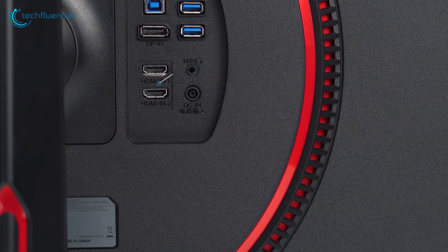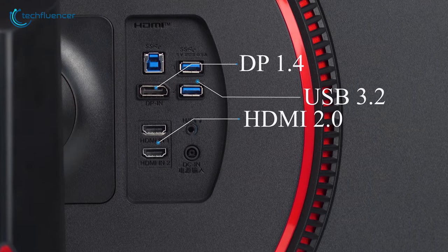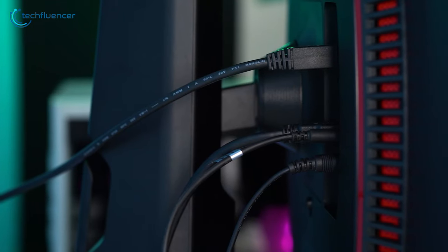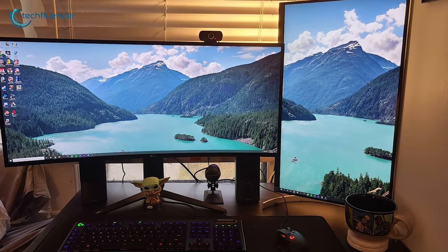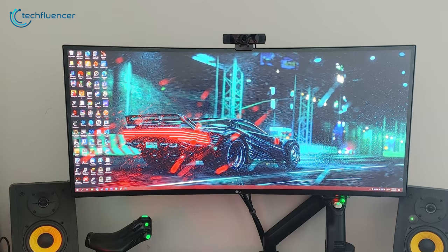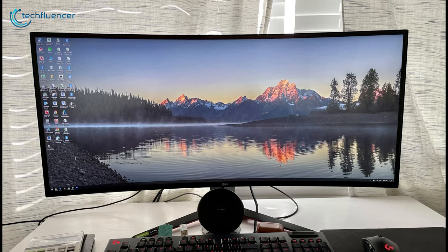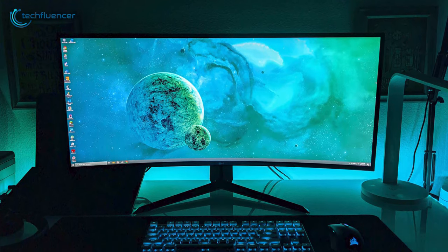Talking about connections, there are two HDMI 2.0, one DisplayPort 1.4, three USB 3.0, and a 3.5mm audio jack, all nicely located at the back of the monitor. For a better user experience, you can use it in both horizontal and vertical positions, so nothing can bother you while you're gaming or streaming. To sum things up, the UltraGear 34GP83A is a sleek curved monitor with the right amount of everything you expect from a gaming display.